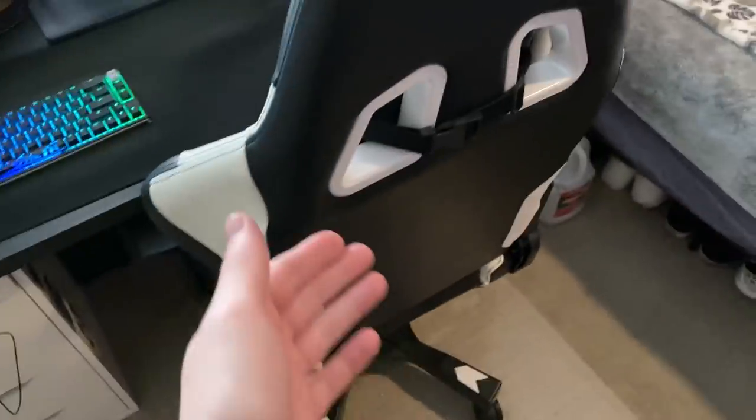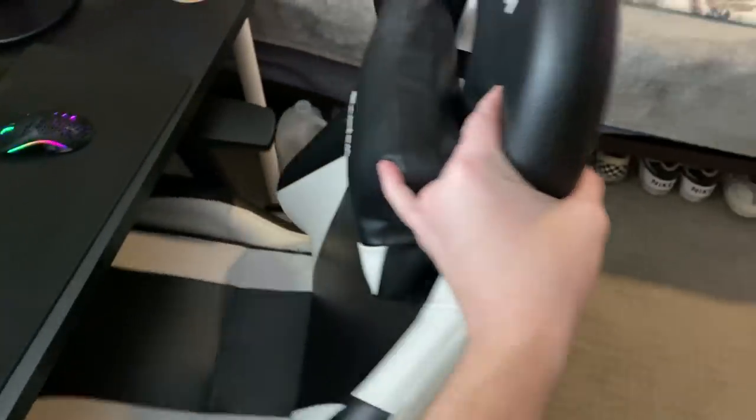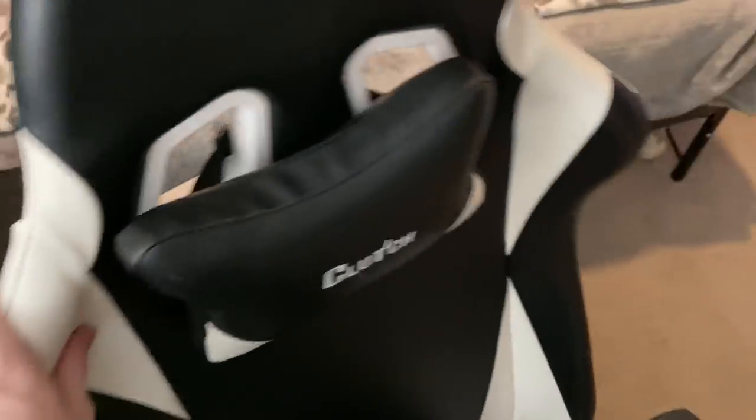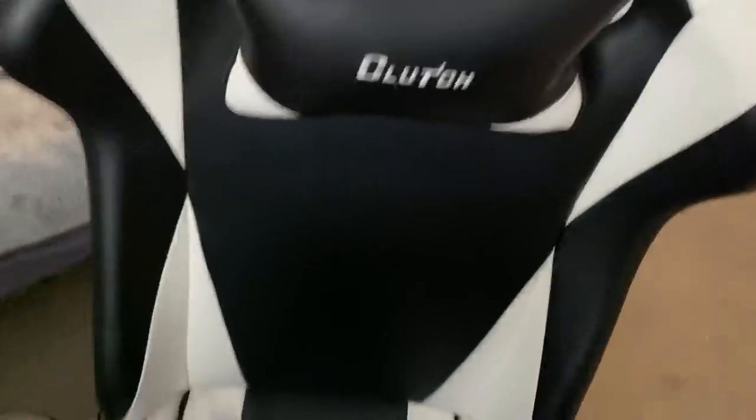I thought that I could flip the camera in the middle of that, but I couldn't. So I had to stop recording and start re-recording again. I'm just going to get right into it. To start, the Gamer Chair Clutch — they actually sent this to me for free quite a while ago, so I've just been rocking that for a few years.